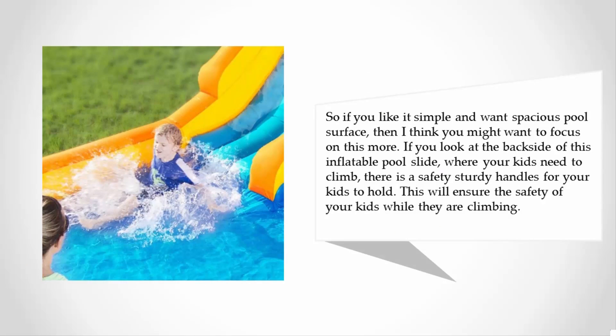If you look at the back side of this inflatable pool slide where your kids need to climb, there are safety sturdy handles for your kids to hold. This will ensure the safety of your kids while they are climbing.